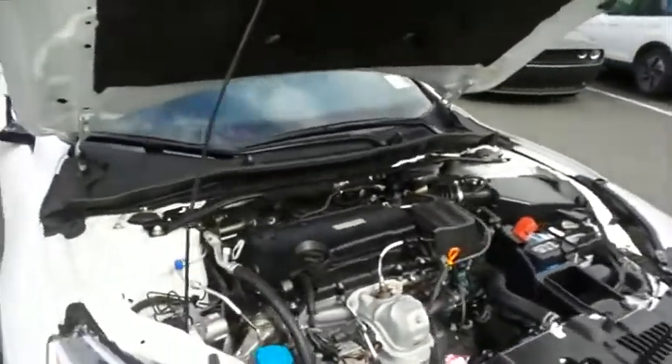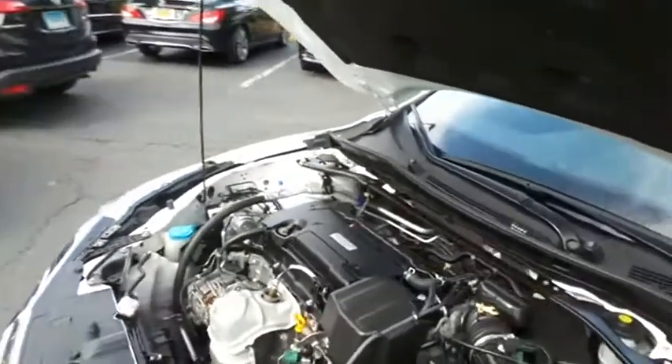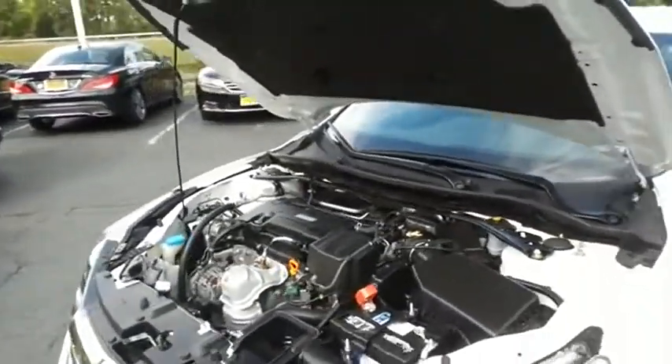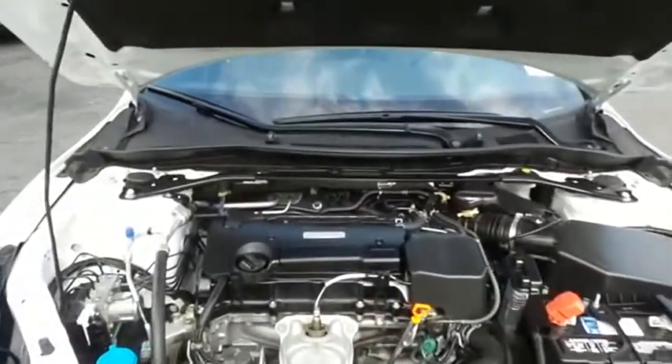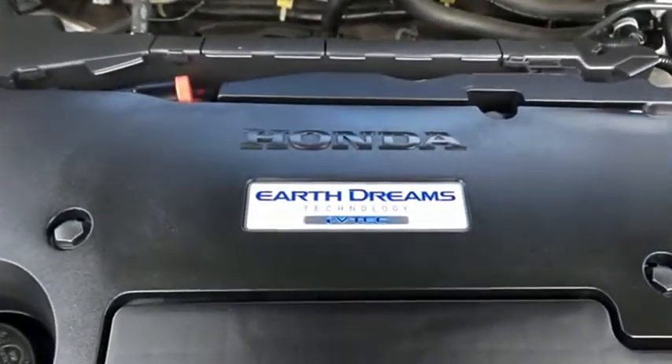The Honda 16-valve dual-overhead cam 2.4-liter i-VTEC four-cylinder engine has plenty of power. It's legendary for its reliability, and equipped with Econ Button and Earth Dreams technology, it gets an outstanding 34 miles per gallon on the highway.